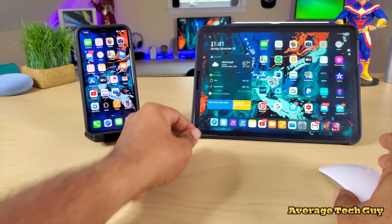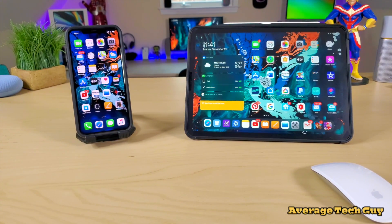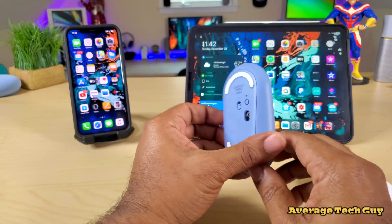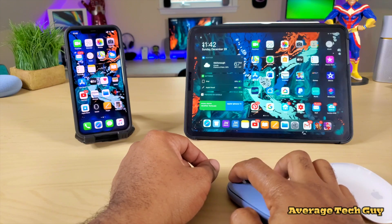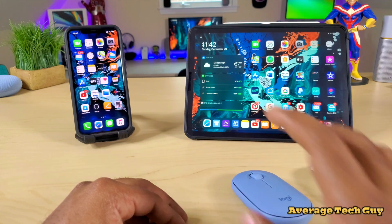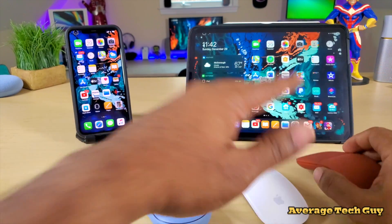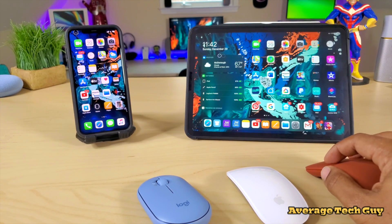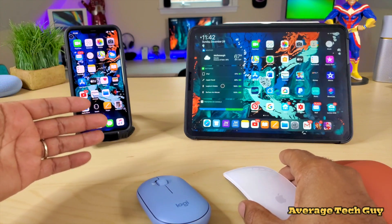Another question I got from a lot of you is: why not try another mouse — maybe it's your mouse? So I got another mouse, a plain Logitech Pebble M350. I turn it on and there we go — cursor on the screen, no issues. Need further proof? This is the Microsoft Surface Arc Mouse. I turn it on — cursor on the screen, there we go. It's working. So it's not my mouse.